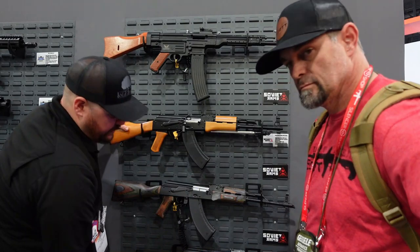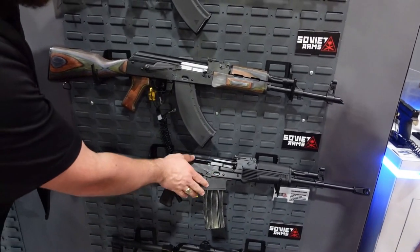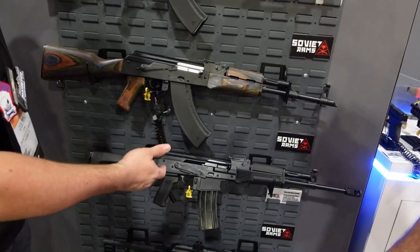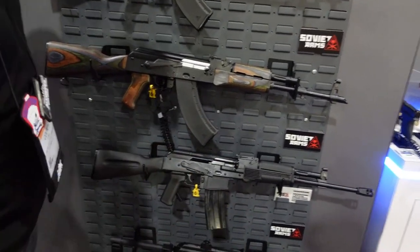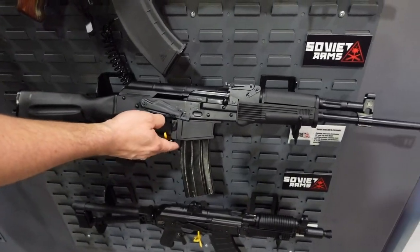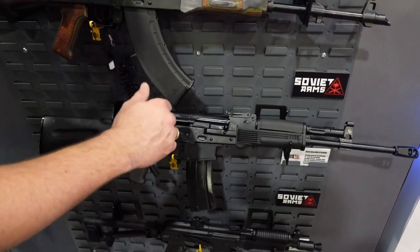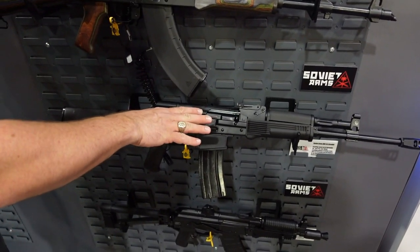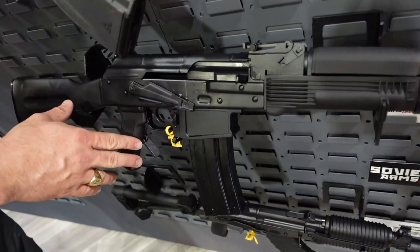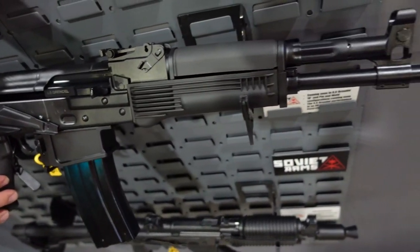PSA also brought out their ARC platform this year, now offered in 6.5 Grendel — very similar to their 5.56 version. Internally it comes with an RPK trunnion, the same magwell features including dual-method mag release and last-round bolt hold-open. They're going to be offering this in 300 Blackout and 6.5 Grendel, coming out very soon — responding to a lot of requests for a more accurized AK in a better-performing caliber.